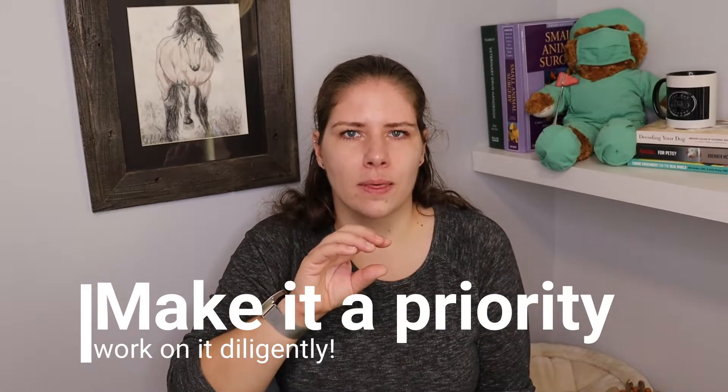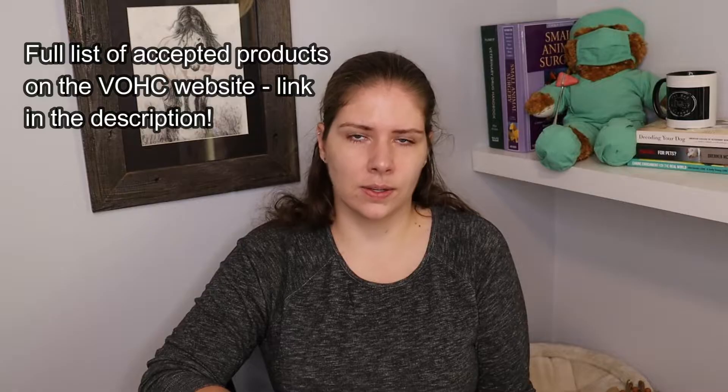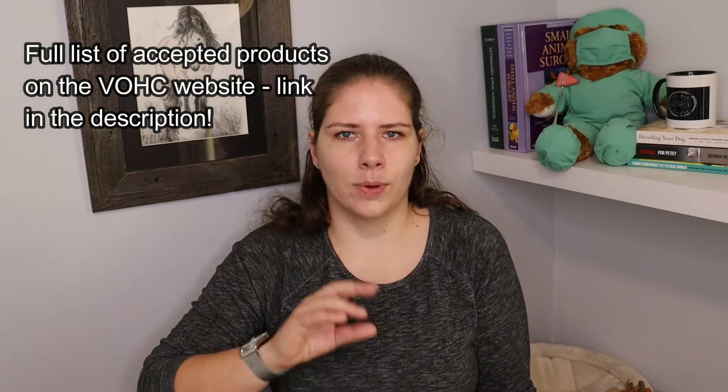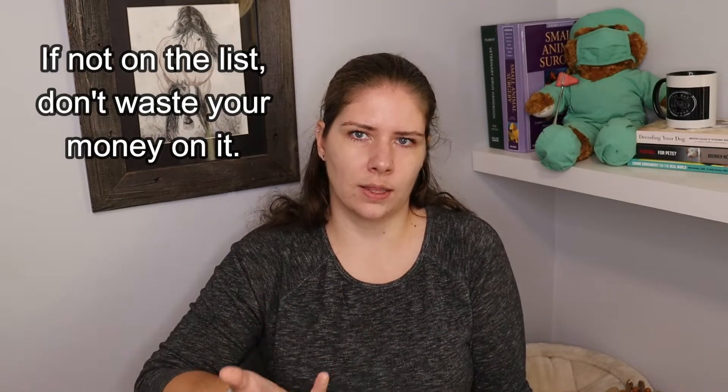Brushing every day is the best thing you can do for prevention. There is the Veterinary Oral Health Council — an independent group that has started looking into products to see if they have research proving that they slow down the formation of dental disease. If products have proven they do slow down dental disease, they can get the VOHC approved seal. Products with that seal are definitely worth using, and they will have instructions on how to use them to make sure you are getting the full benefit.